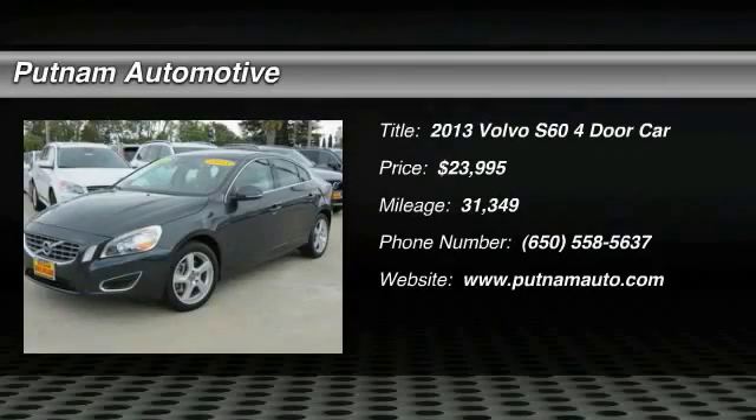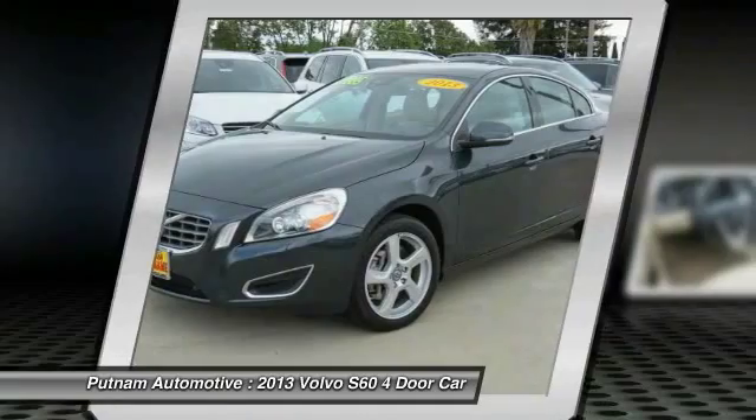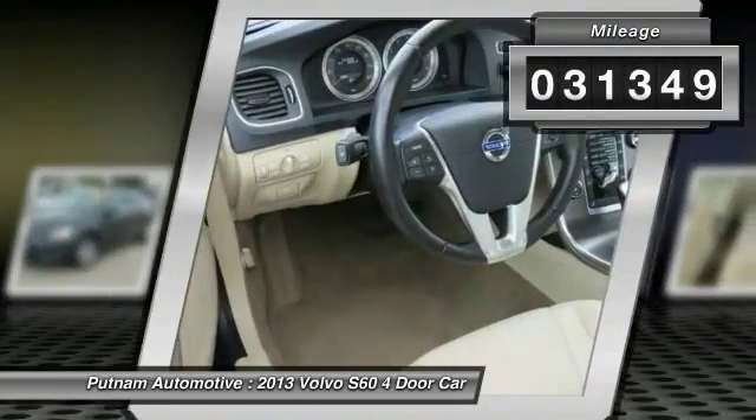The 2013 S60 — downright shameless with the affectionate shows for curves. The Volvo S60 is waiting for you and is priced below $25,000. This vehicle has less than 35,000 miles.